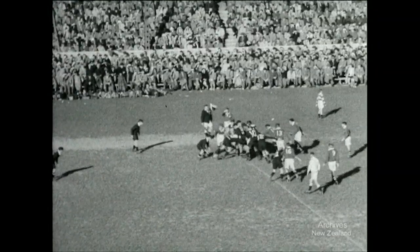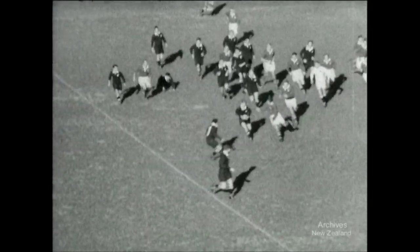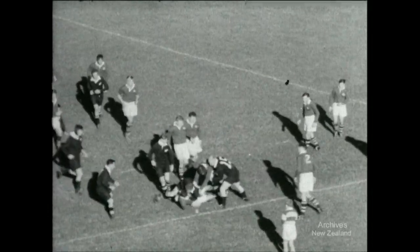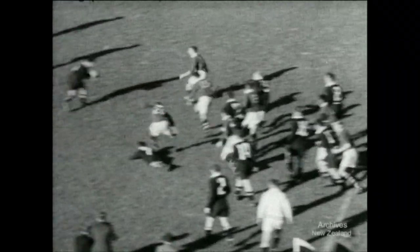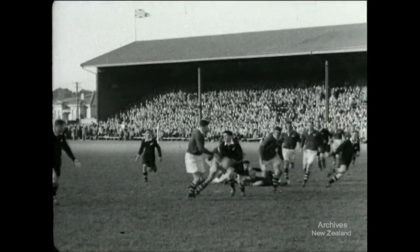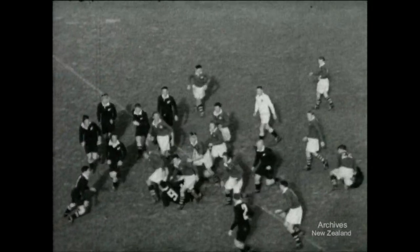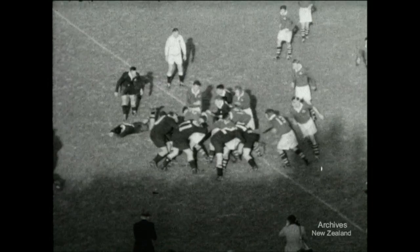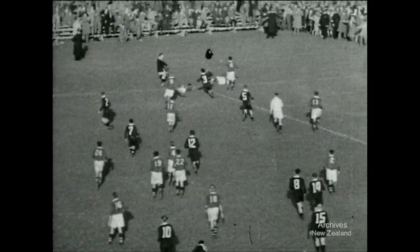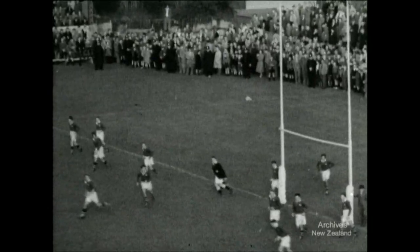New Zealand are trying hard to even up the score, but the Australian defence is holding. Now the ball comes to Couch. Couch gives it to Dobson. Dobson throws it round the back of his neck, then gives it to Smith. Smith runs up to his man before passing to Kelly, but Kelly's well blocked. From this ruck, New Zealand secured the ball and scored a controversial try. Watch more on the far wing and see what you think. It's a try, says the referee. Kelly has a free shot, but it's wide. So there it is — Australia 11, New Zealand 6.